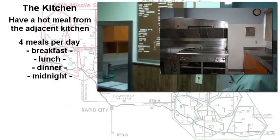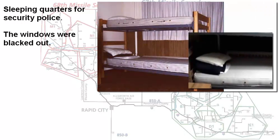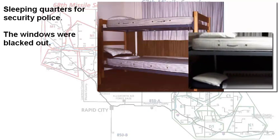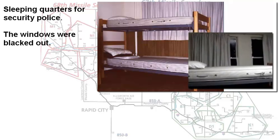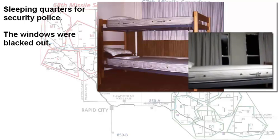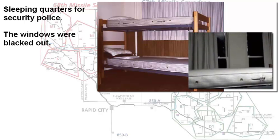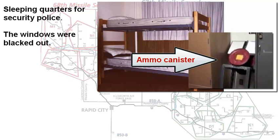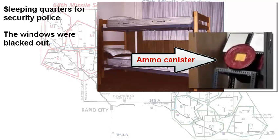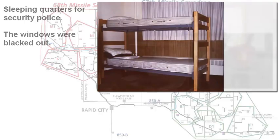Just down the hall from the kitchen was the room where the security police stayed — a dorm-like room with bunk beds. The windows were blacked out so that personnel coming off duty during daylight hours would have a sense of nighttime and could get some rest. In this room there was also a round tin canister filled with sand. At the end of their shift, security police would point their handgun or M-16 into that barrel and pull the trigger — hopefully hearing a click. If there was a live round in the chamber, the sand would absorb the shell.